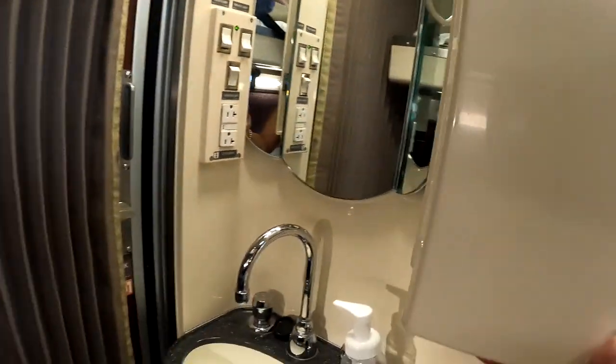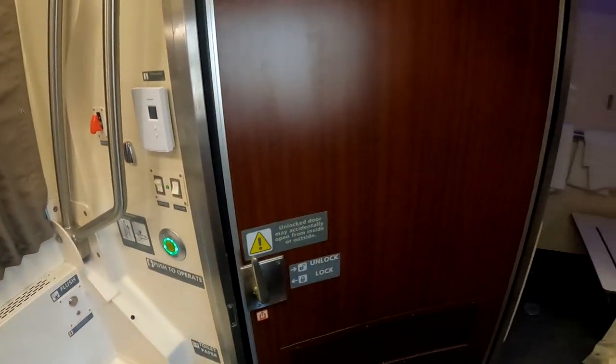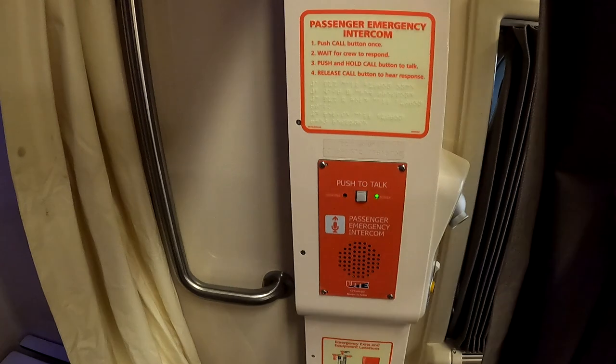The biggest difference of any room in Amtrak's system is the accessible bedroom in the Viewliner 2 — it is like a palace. It's huge, with its own shower with a seat, a toilet with a curtain, and a really big sink. It is the nicest room on Amtrak by far. If you have a mobility device like a walker or wheelchair, there's plenty of room and the door is enormous, so you'll have no problem getting in and out.